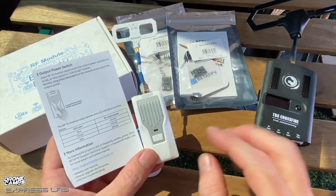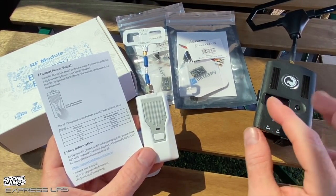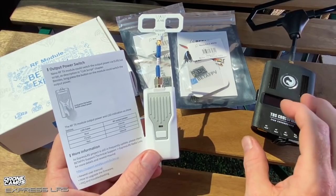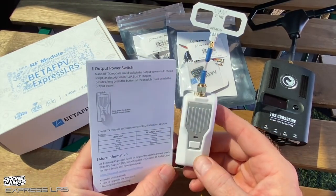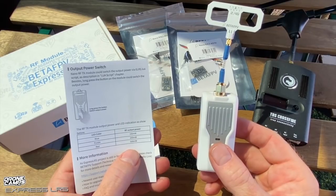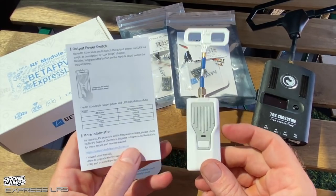The bind process on this is much easier than TBS Crossfire. You turn on the quad, press the button after it's powered, and you're done — no holding buttons while plugging in a battery like the XM+. It also does auto-updates, and there's a USB-C port on the bottom. A momentary press puts it into bind mode; a long press changes the power output. The LED colors indicate power level: blue for 100 milliwatts, purple for the next level, red for the highest.